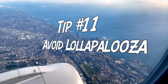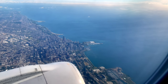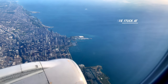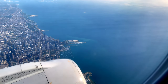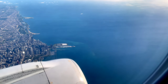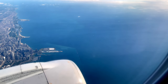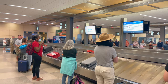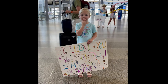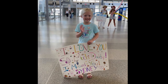Tip number eleven for flying with your shotgun: avoid Lollapalooza. We're having a little fun with this episode, but the point we're getting across is that it's actually pretty easy to fly to a tournament. This doesn't have to be an intimidating process. The main thing is to know the rules before you get to the airport, account for enough time, and be smart about how you're packing. Thanks for watching — please hit the comments and let us know your experience with flying with a shotgun, and let us know if there are any tips we missed.